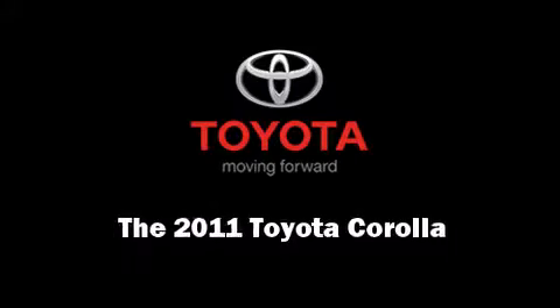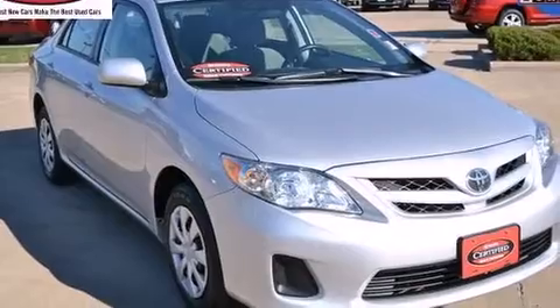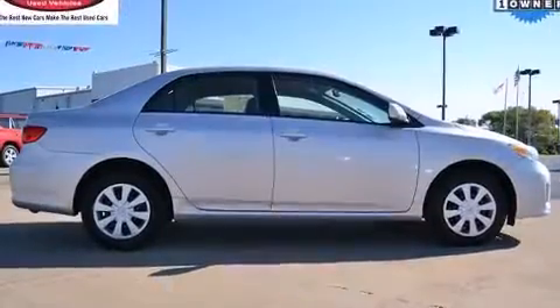Experience driving perfection in the 2011 Toyota Corolla. With fewer than 50,000 miles on the odometer, this four-door sedan prioritizes comfort, safety, and convenience.